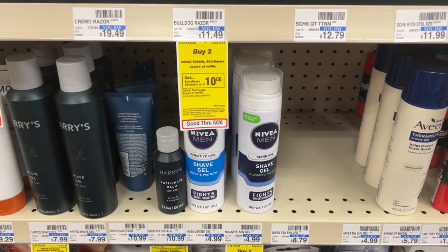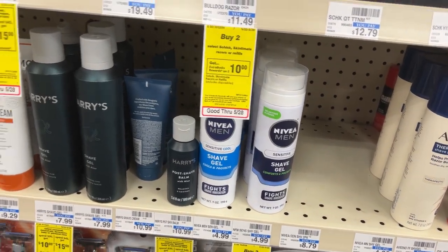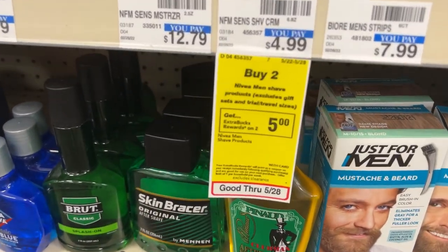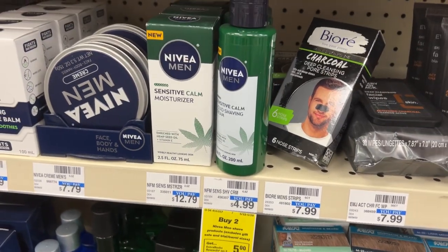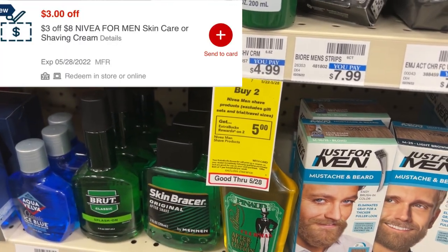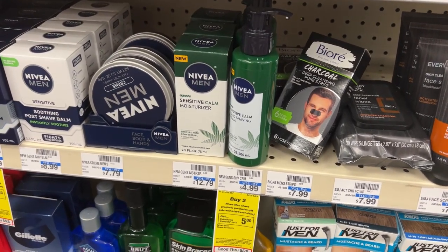I wanted to mention this deal on the Nivea Shave Gel, just in case you have any CRTs. These are on promotion this week for buy two, get back a $5 ECB. You can get the regular ones or the fancy ones in the green bottles. Two of them will be $9.98. If you have the $3 off of $8 CRT, you can use that — you'll pay $6.98 but get back a $5 ECB, making them about 99 cents each.